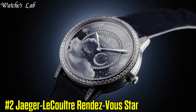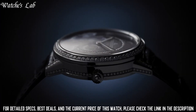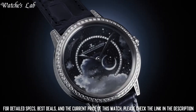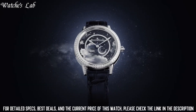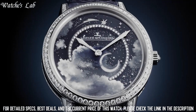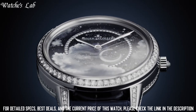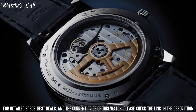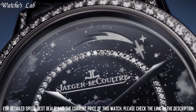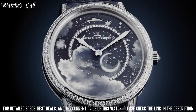Number 2: Jaeger-LeCoultre Rendezvous Star. Scratch resistant sapphire crystal, screw-down crown, transparent case back, round case shape, case size 34mm, case thickness 8.52mm, fold-over clasp, water resistant at 30 meters or 100 feet. Functions: hour, minute, second, and day and night indicator. Silver-tone stainless steel case with a blue alligator leather strap. Fixed silver-tone stainless steel bezel set with 60 diamonds. Silver dial with blue hands and Arabic numeral hour markers. Minute markers around an inner ring. Dial type analog. One sub-dial displaying day and night indicator.